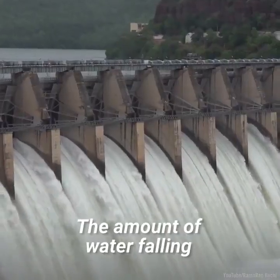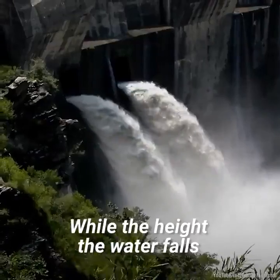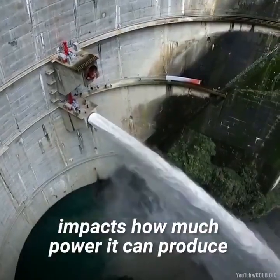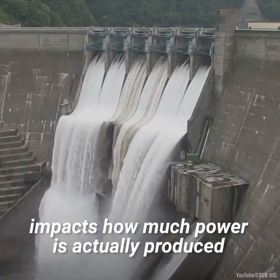The amount of water falling also has a big impact on the energy producing capability of a dam. While the height the water falls at a given moment impacts how much power it can produce, the amount of water falling at that height impacts how much power is actually produced.